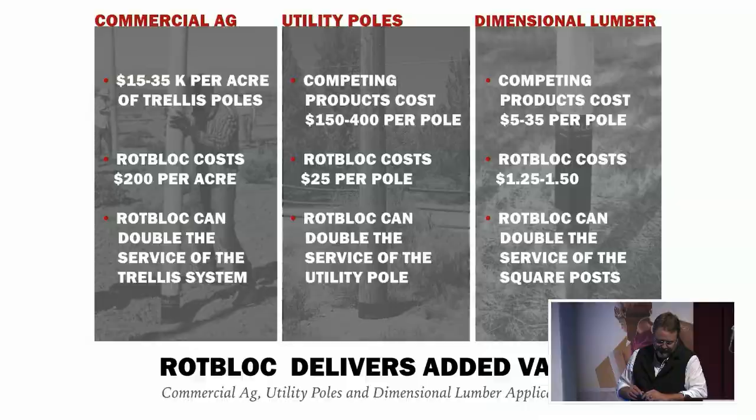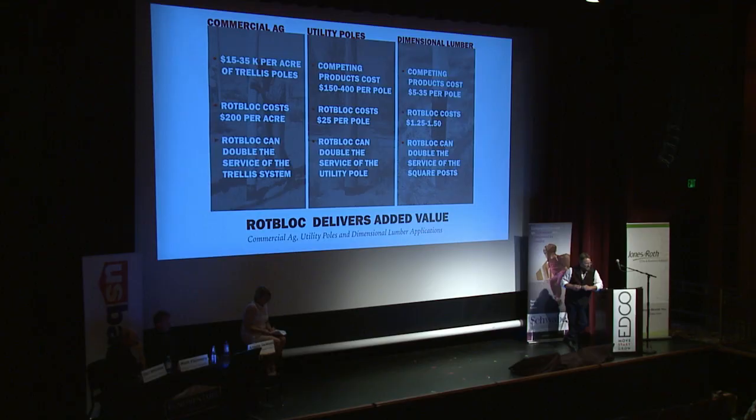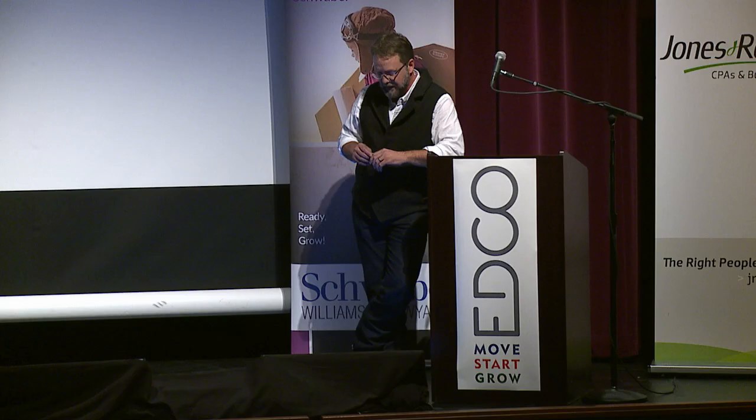Doubling the service life has a profound impact and value to all three target markets: commercial, utility, and dimensional lumber. There's tremendous cost involved with building these trellis and fencing structures, and of course on the utility side, utility pole installation costs $15,000. If we can get them even 10 more years of service, that's huge in terms of dollars. It might be surprising to find out that we would be less than $25 per utility pole to add RotBlock, while other systems in that industry cost between $150 and $400.